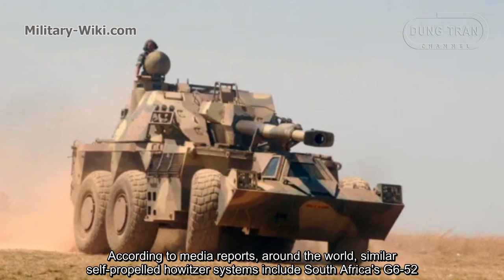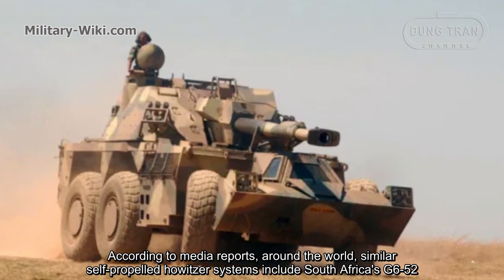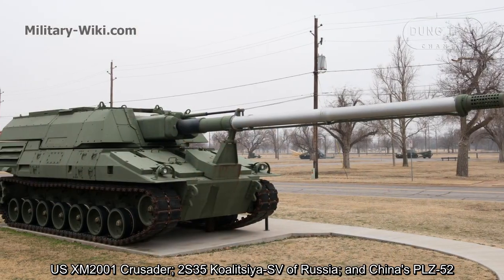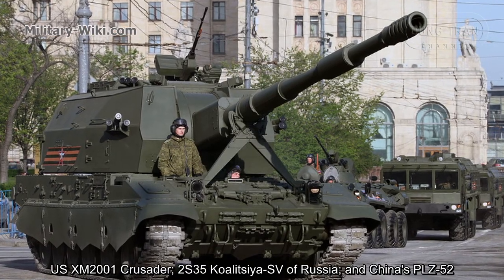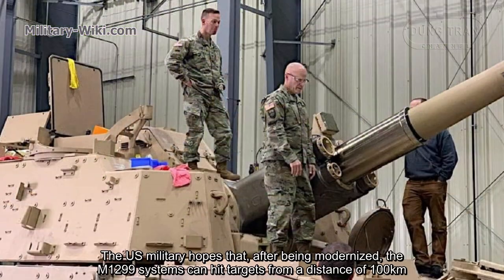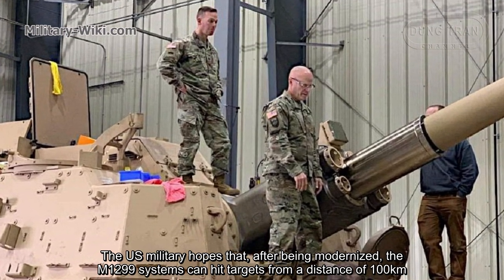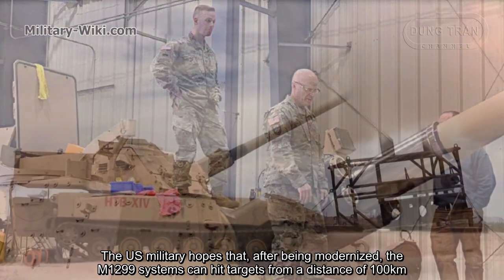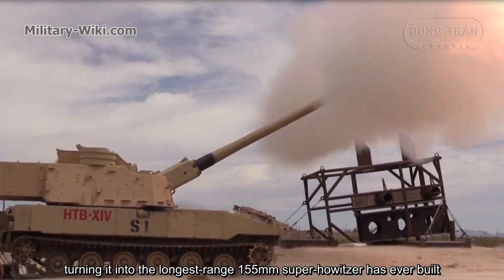According to media reports, similar self-propelled howitzer systems include South Africa's G-652, the US XM2001 Crusader, Russia's 2S35 Koalitsiya-SV, and China's PLZ-52. The US military hopes that after being modernized, the M1299 system can hit targets from a distance of 100 kilometers, turning it into the longest-range 155mm self-propelled howitzer ever built.